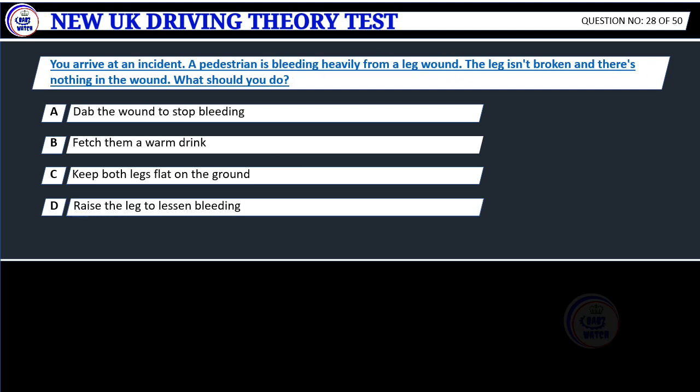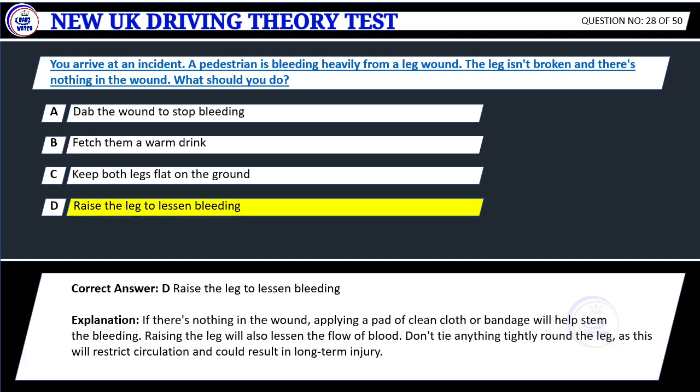Question 28. You arrive at an incident. A pedestrian is bleeding heavily from a leg wound. The leg isn't broken and there's nothing in the wound. What should you do? A. Dab the wound to stop bleeding. B. Fetch them a warm drink. C. Keep both legs flat on the ground. D. Raise the leg to lessen bleeding. Correct answer: D. Raise the leg to lessen bleeding.